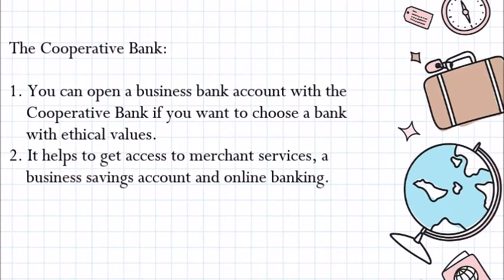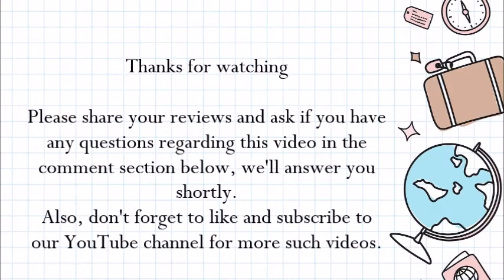Thanks for watching. Share your reviews and ask any questions regarding this video in the comment section below — we will answer promptly. Also, don't forget to like and subscribe to our YouTube channel for more such videos. Thanks.